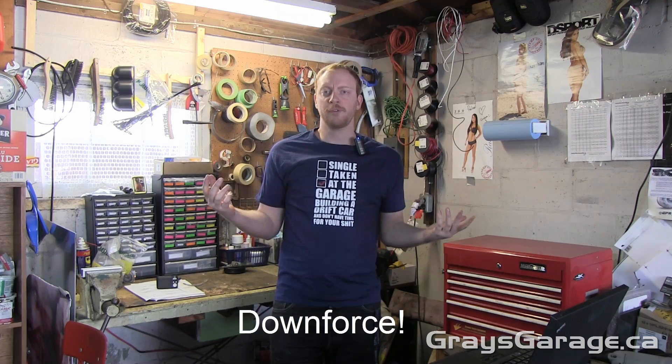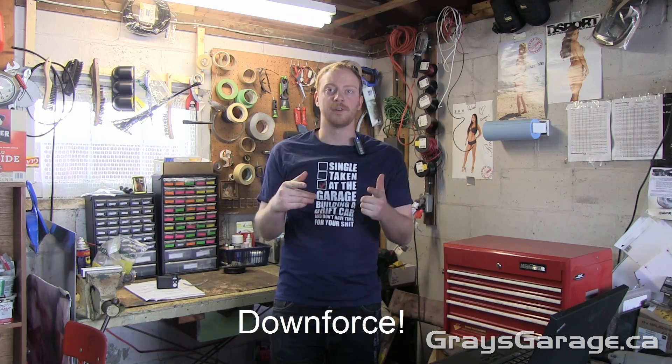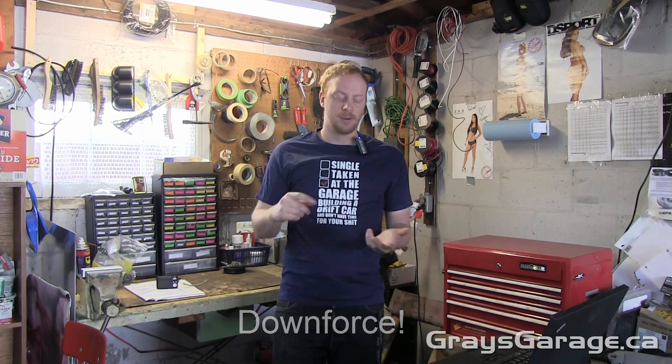Welcome to another episode of Grey's Garage. Today we're going to be talking about downforce. Everyone's heard about it, everyone wants more of it, and how do we get it? More downforce leads to greater traction, which leads to higher cornering speeds, more aggressive braking points, and greater stability.